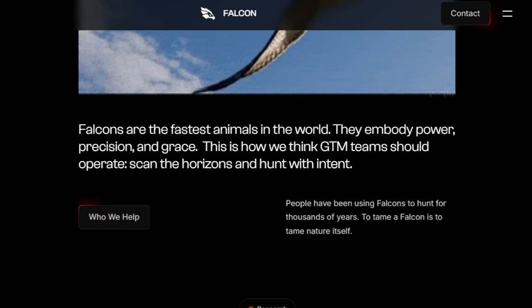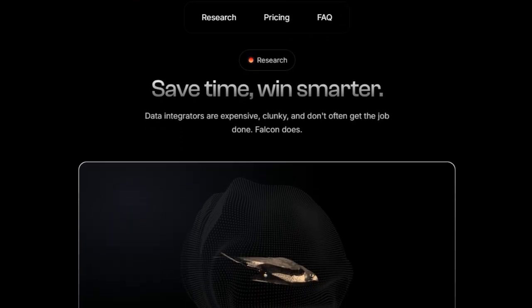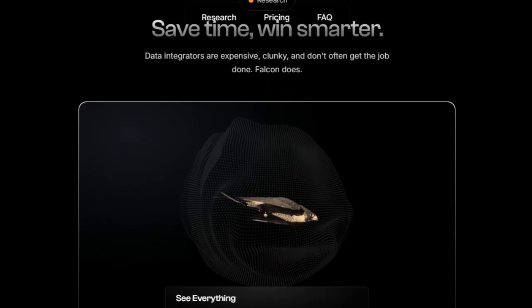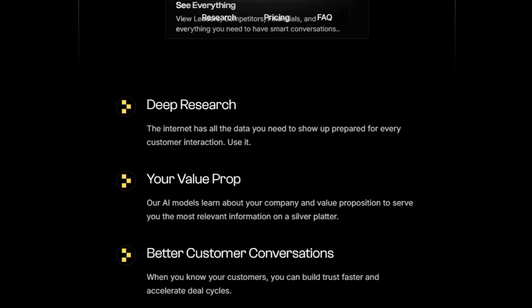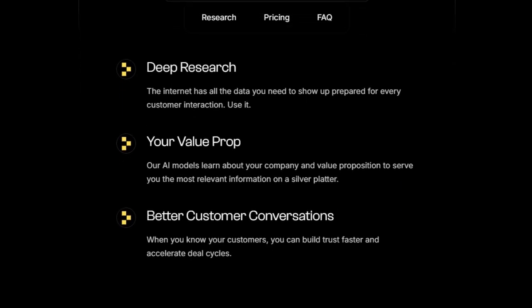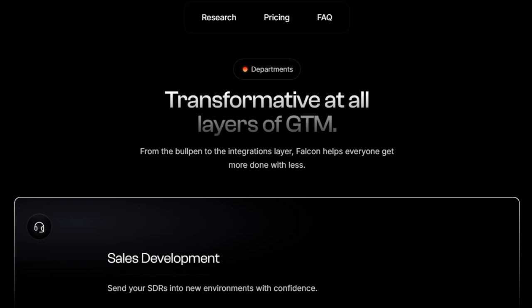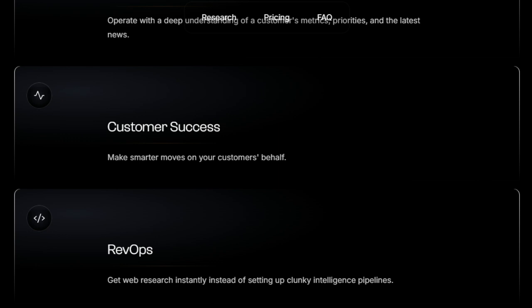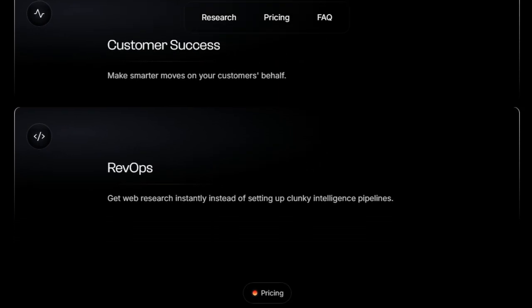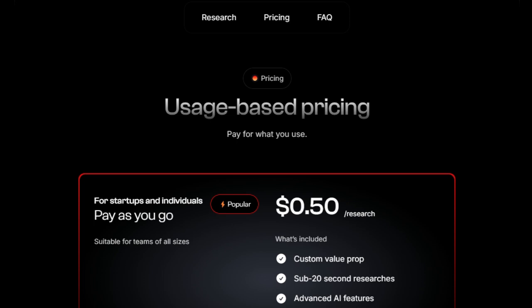Unlike generic data integrators that can be expensive and ineffective, Falcon acts as your intelligent research agent, learning your company's value proposition to serve you customized intelligence specifically relevant to your sales efforts. By giving you a comprehensive understanding of your customers, Falcon helps you build trust faster and accelerate your deal cycles. This AI-driven approach enables sales development representatives to enter new environments with confidence, account managers to operate with a deep understanding of customer metrics and priorities, and customer success teams to make smarter moves. Even RevOps teams benefit by getting web research instantly, bypassing the need to set up cumbersome intelligence pipelines. Falcon's ability to deliver deep sales research in under 20 seconds, combined with its user-friendly integration-like approach, makes it a uniquely powerful asset for any GTM team looking to save time and win smarter.